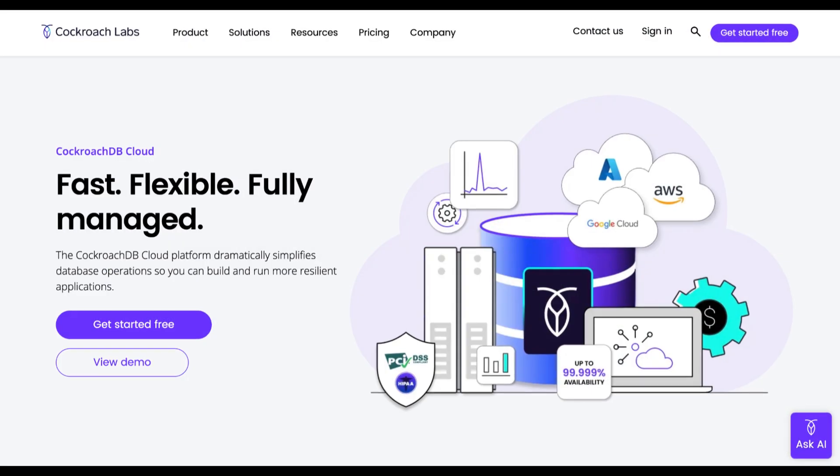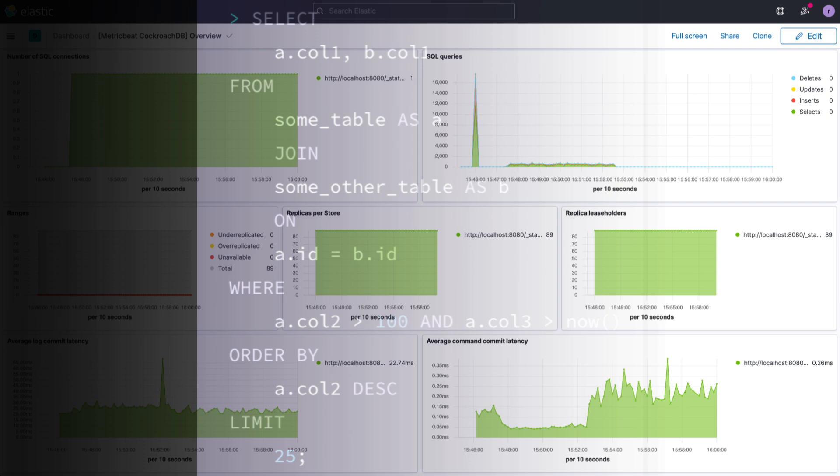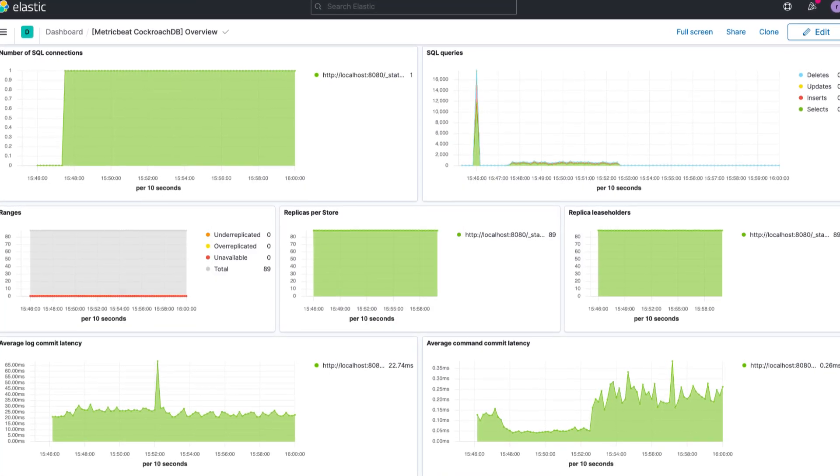You can run CockroachDB locally using Docker, or try it instantly in the cloud with a free account on CockroachCloud. Within minutes, you can spin up a cluster, run SQL queries, and see for yourself how it handles failures and scales automatically.